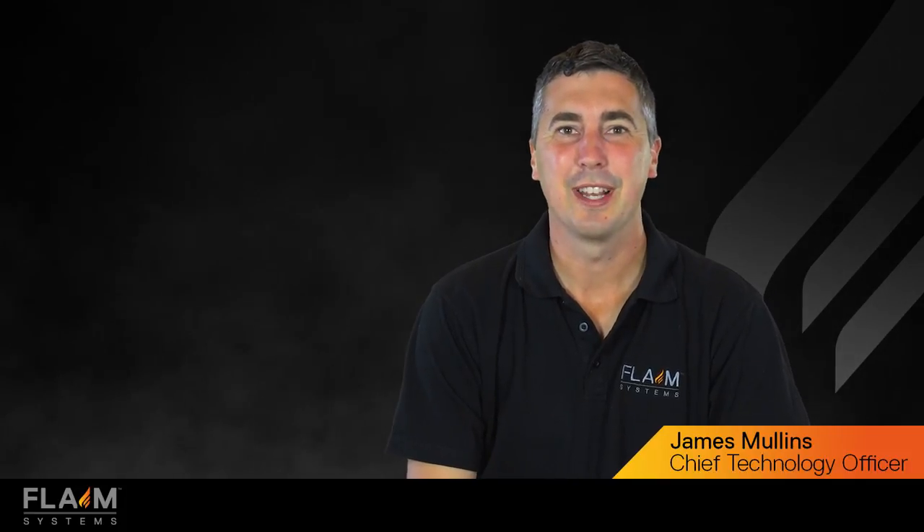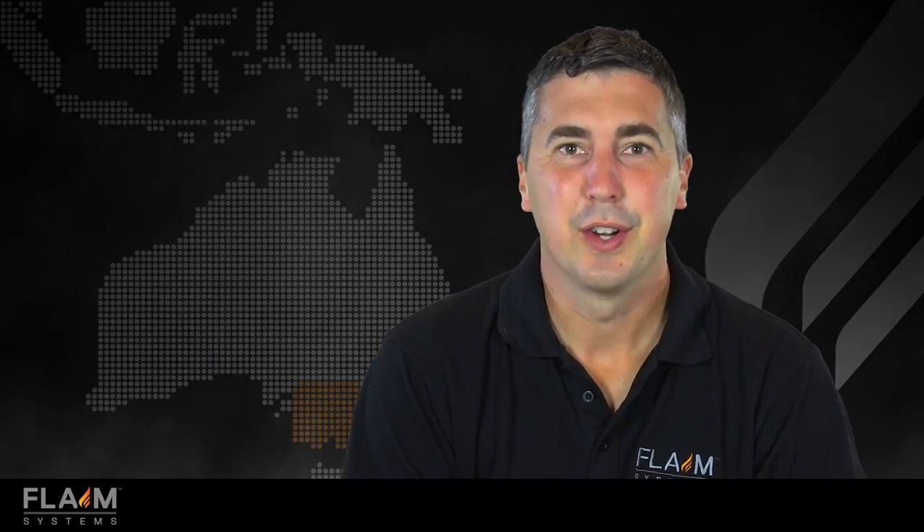Hi, my name is James Mullins and I'm the Chief Technology Officer from Flame Systems. I'm a robotics engineer and I've been a volunteer firefighter here in Victoria, Australia for 24 years.